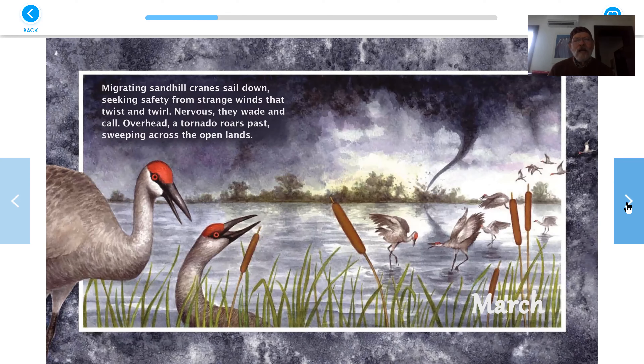March. Migrating sandhill cranes sail down, seeking safety from strange winds that twist and twirl. Nervous, they wade and call. Overhead, a tornado roars past, sweeping across the open lands. This kind of looks like Nebraska in the Great Plains — sandhill cranes, the Platte River, a tornado. Oh my. Good luck, cranes.